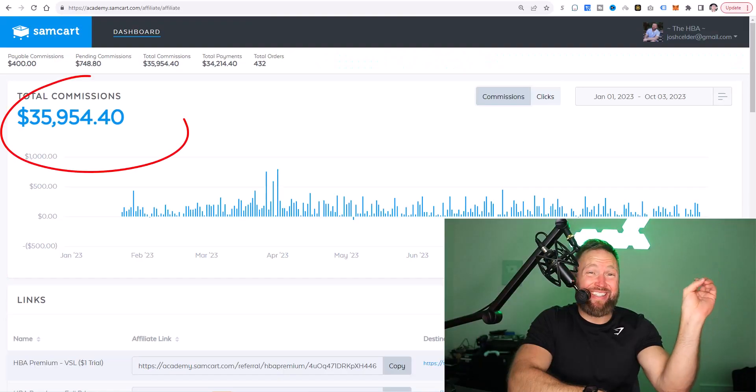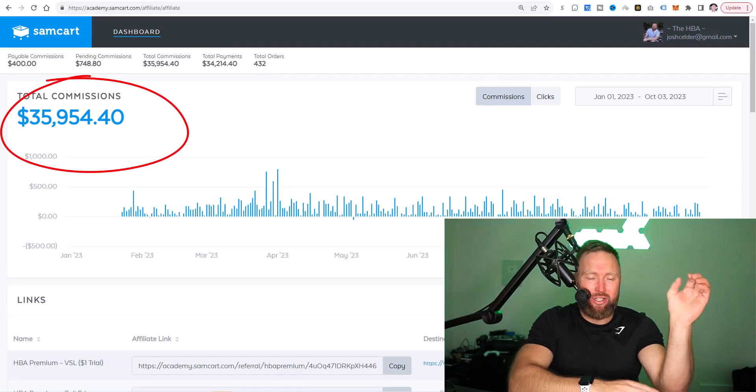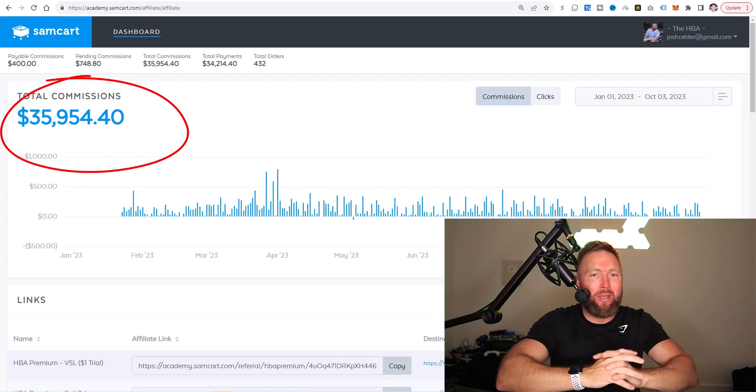I'm telling you guys, this is all you need to make money on ClickBank as a beginner in 2023. I've used this same exact training that I'm about to reveal to you to generate nearly $36,000 in just a simple side income, just working very, very part time.